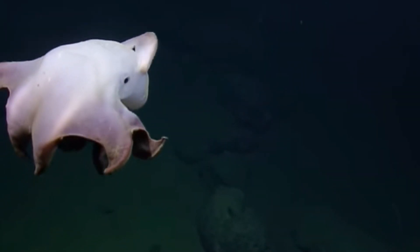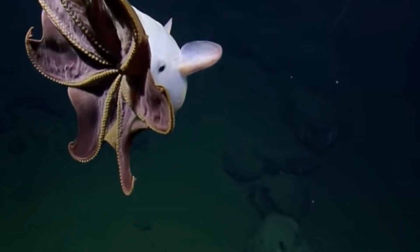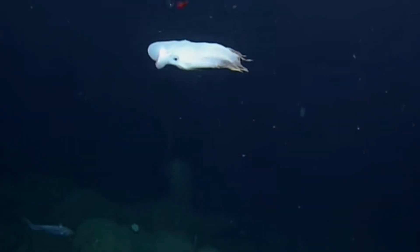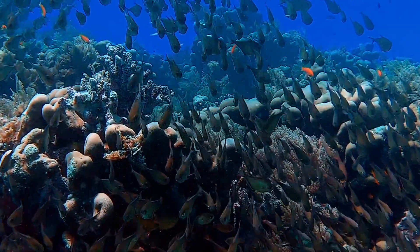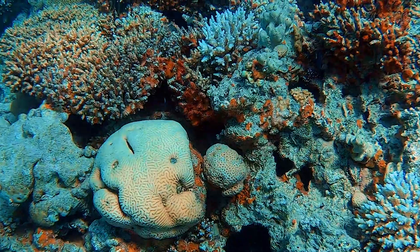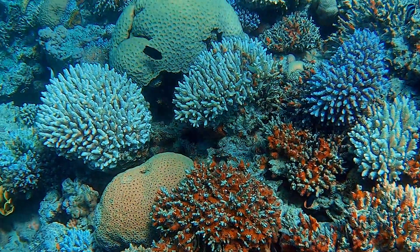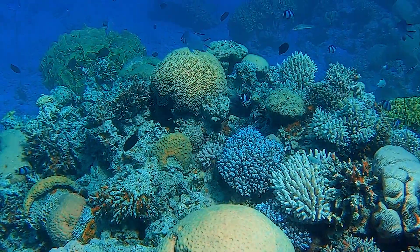The Dumbo Octopus truly is one of the most fascinating and endearing creatures of the deep sea. With their enchanting appearance and mysterious habits, they continue to capture the hearts and minds of marine enthusiasts worldwide. That's it for today's adventure, my fellow ocean lovers. If you enjoyed our journey into the aquatic life of the Dumbo Octopus, don't forget to hit that like button, subscribe to our channel, and share this video with your friends. Until next time, keep exploring and cherishing the wonders of our blue planet. Happy Diving!